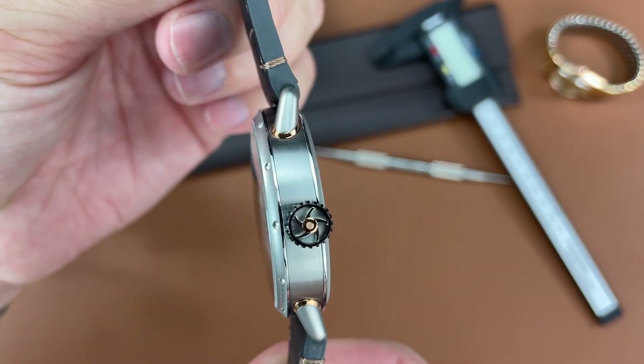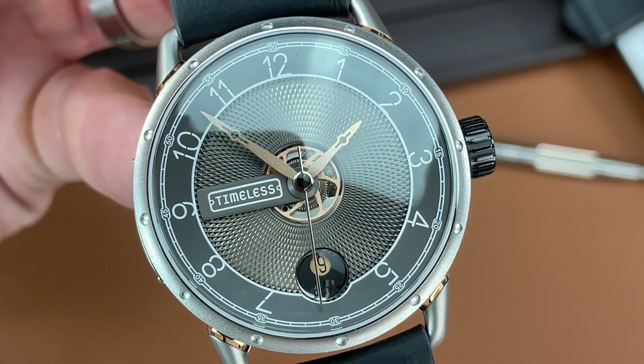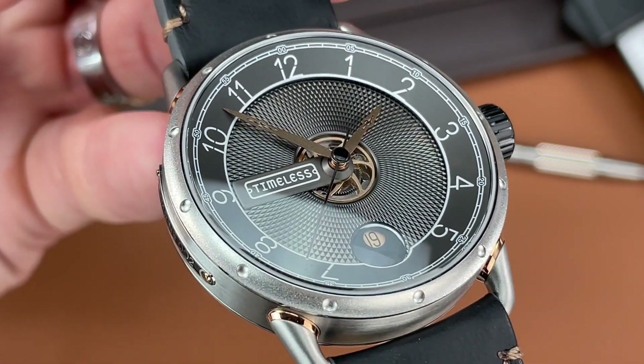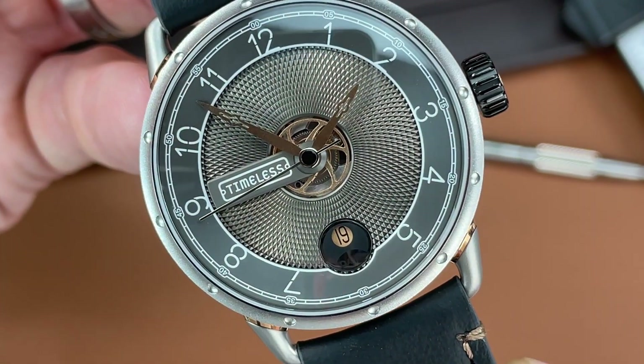Starting at the center of the dial, we see that it is open, revealing some of the movement underneath. Then there is a rose gold color turbine which moves as the hour hand moves. Moving out from the center, we see a beautiful guilloché shape pattern with a circular date opening at six o'clock.